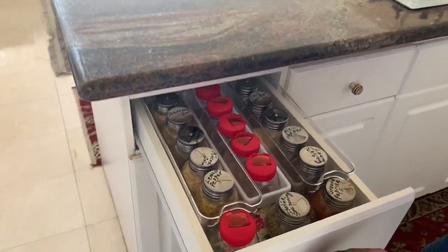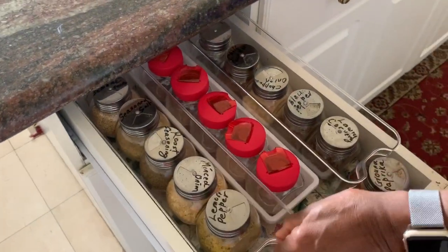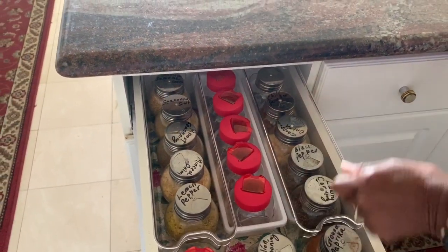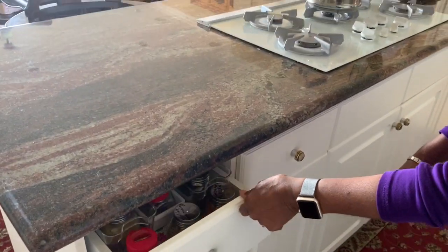This drawer has all the spices that we use on a daily basis, kept here in different containers. Sometimes I can pull the entire container out or I can just pull one at a time as I need to use. So these are the spices that we use.